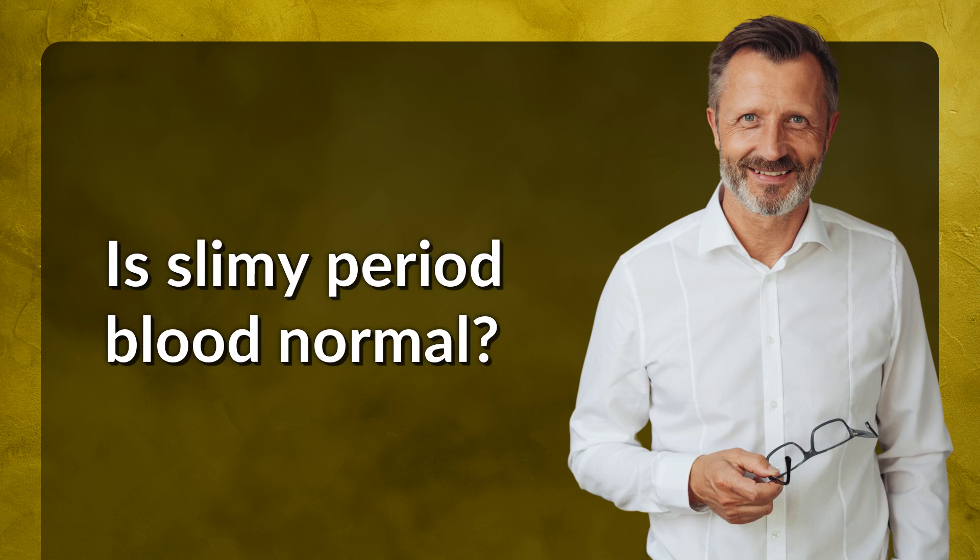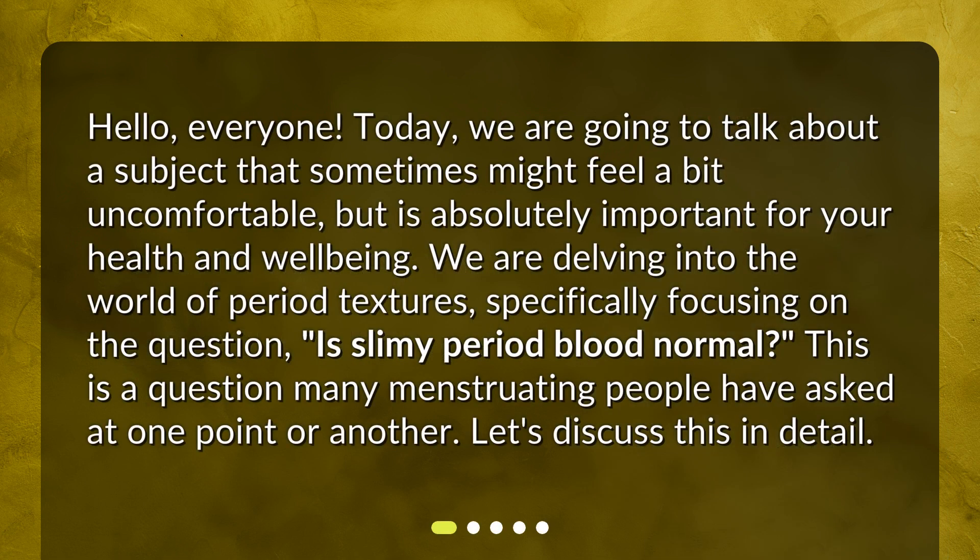Is slimy period blood normal? Hello everyone. Today we are going to talk about a subject that sometimes might feel a bit uncomfortable, but is absolutely important for your health and well-being. We are delving into the world of period textures, specifically focusing on the question: is slimy period blood normal? This is a question many menstruating people have asked at one point or another. Let's discuss this in detail.